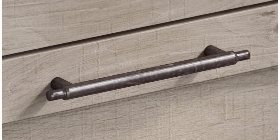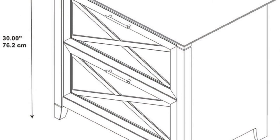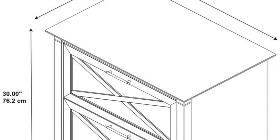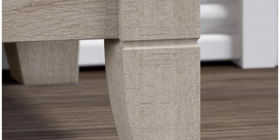Matches the height of the Key West series workstations for a larger work surface. Post leg design that is both sturdy and elegant. Authentic washed gray finish with aged bronze accents on the hardware.